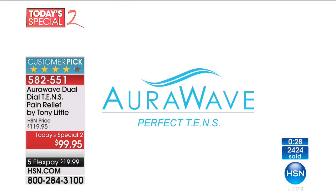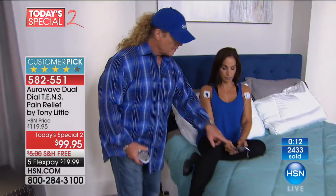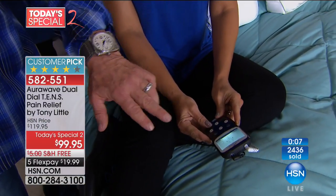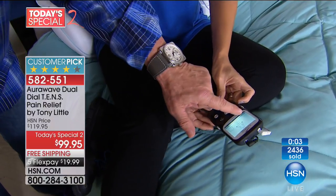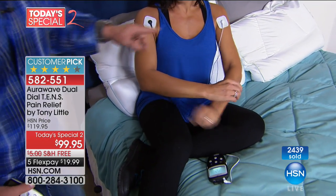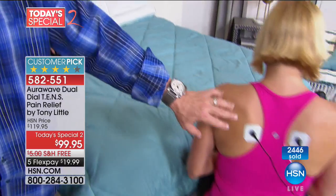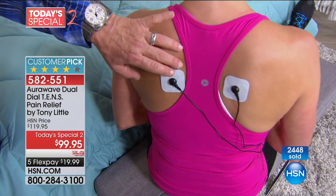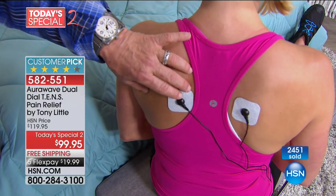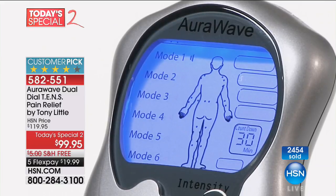We actually went out and got additional units because this sold out so quickly today. Use express ordering to get through. It has never done all the things it does — we have never had a bigger configuration, never been at this price. You can buy black, white, or silver. It's the size of a cell phone — she's got six manual programs and four auto programs. Mode one is muscular performance, mode two is pain management, mode three is pain management, mode four is deep muscle pain relief, mode five is massage, mode six is another type of deep tissue stimulation. Then the auto programs, designed by medical professionals for pain management.